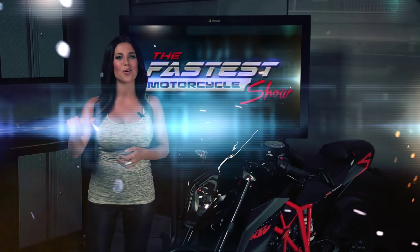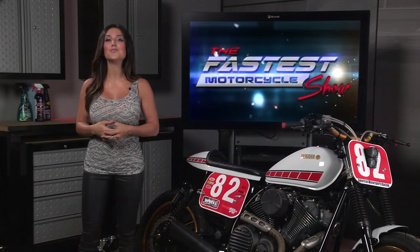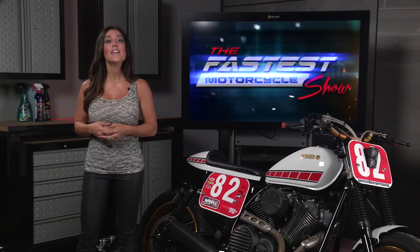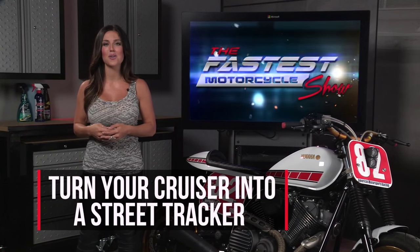Welcome to the Fastest Motorcycle Show, brought to you by Power Nation. Bike builders like Roland Sands, Richard Pollock, and Greg Hagman have figured out a way to bring the look and feel of a classic flat track motorcycle to the street. This gives riders a cool retro look with the muscle and dependability of a modern motorcycle.